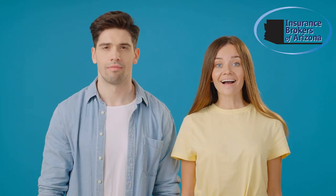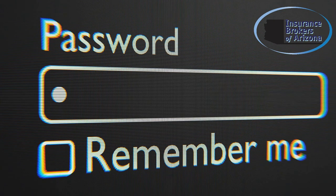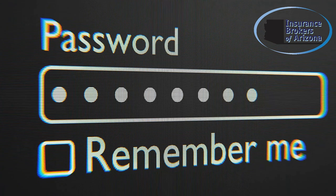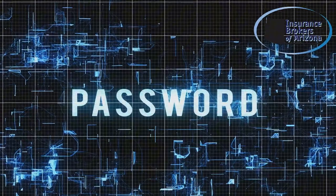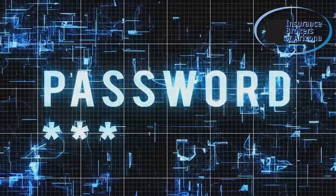Tip number one: use strong passwords. Avoid using easily guessed words or numbers like 'password123' — these are the first things hackers will try. Instead, create complex passwords with a combination of uppercase and lowercase letters, numbers, and symbols.